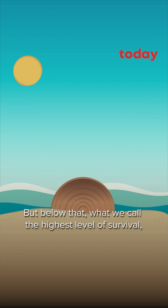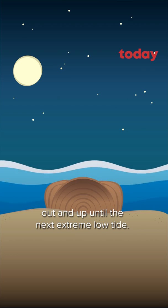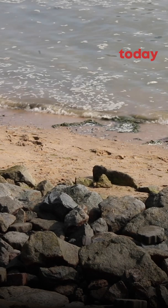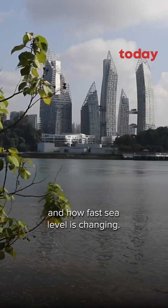But below that, what we call the highest level of survival, the coral stays alive and it continues to grow out and up until the next extreme low tide. And so from that, we can learn about how much sea level is changing and how fast sea level is changing.